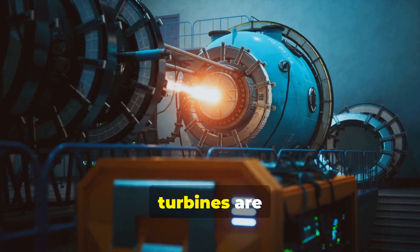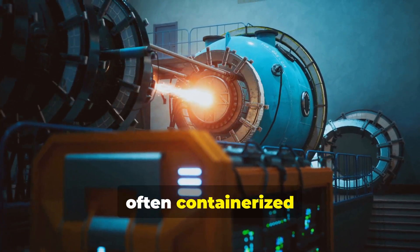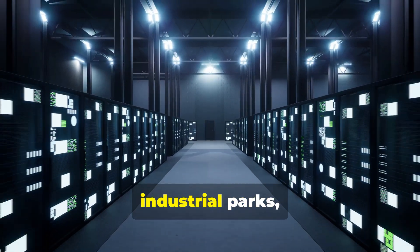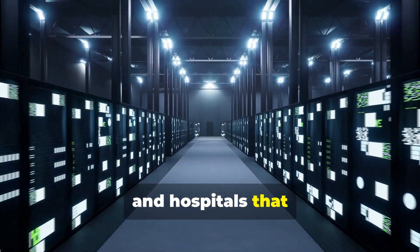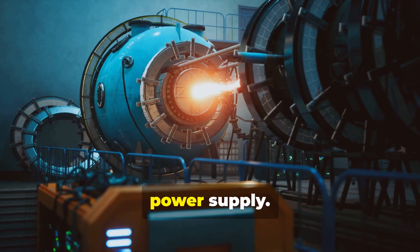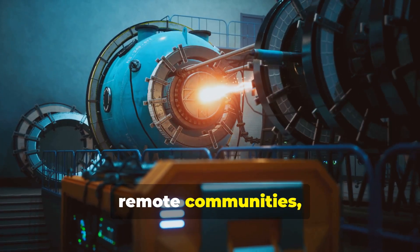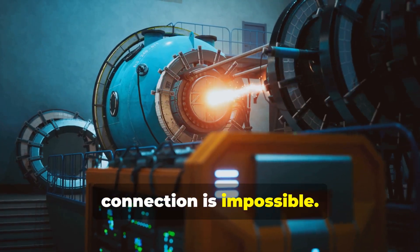While many installations are large-scale utility plants, smaller aeroderivative turbines are increasingly common. These compact, often containerized units are perfect for providing reliable power to industrial parks, large university campuses, data centers, and hospitals that require an uninterruptible power supply. They even bring electricity to remote communities, offering flexible, on-demand power where a grid connection is impossible.